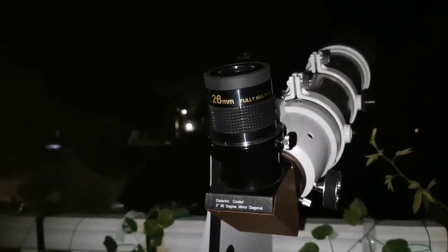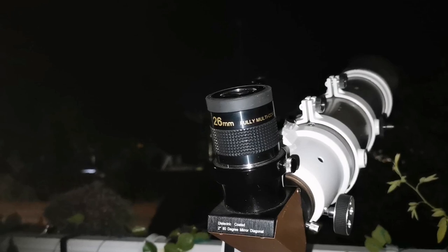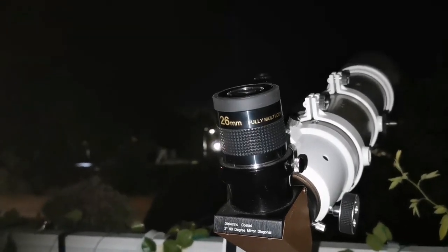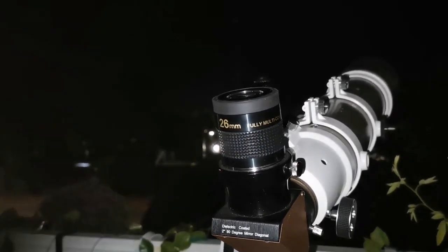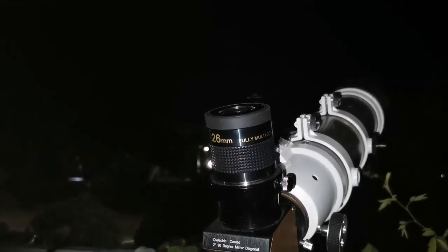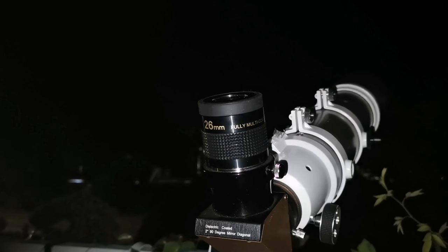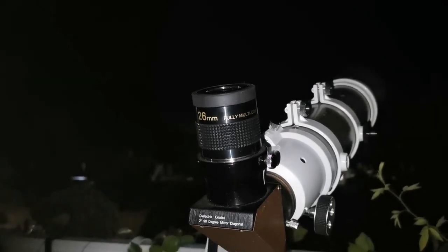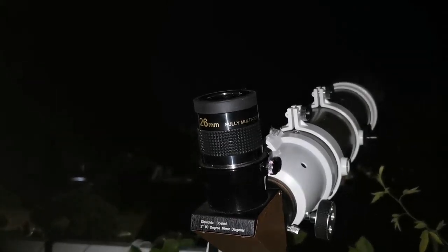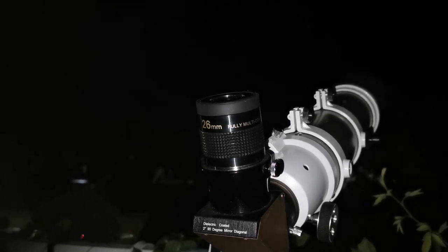Definitely better — hallelujah, this is really good! I like it. There are some reflections, but this is probably equal to a Plössl 26mm, though it may be an Erfle — it's more complicated than that. I'm really enjoying it. Despite being tired, the smaller field of view makes it easier to hold the camera steady.